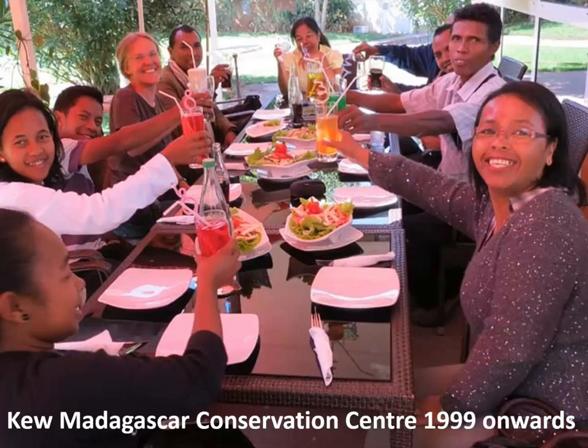Kew started working with botanists in Madagascar in 1999. These are just a few of the 40 Kew staff working in Madagascar right now — Nanja, who was doing the grass diversity plot in the second slide, is here at the front on the left. We brought a grass back from south Madagascar and now we need to identify it — to do that, we have to go to a herbarium to compare it to other specimens.